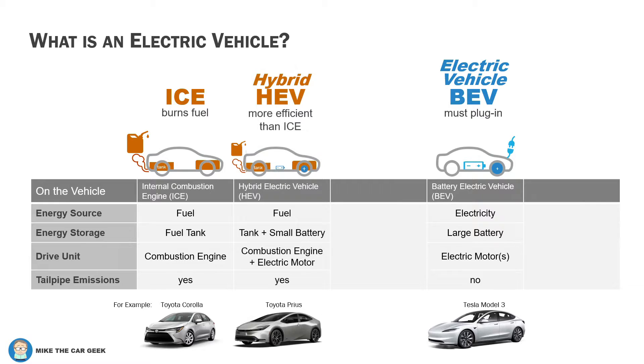Hybrid electric vehicles, like the Toyota Prius, use a small battery and a small electric motor to improve the efficiency of the combustion engine. It still burns gas and creates CO2, but it produces less because it is more efficient.